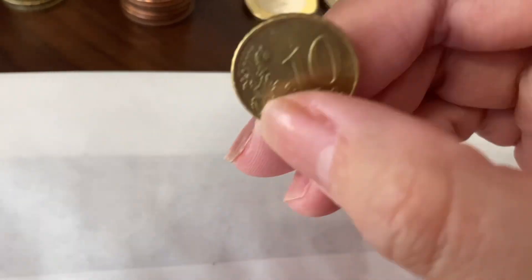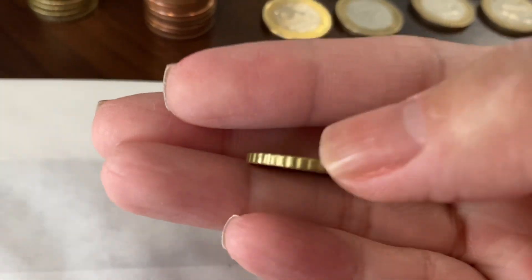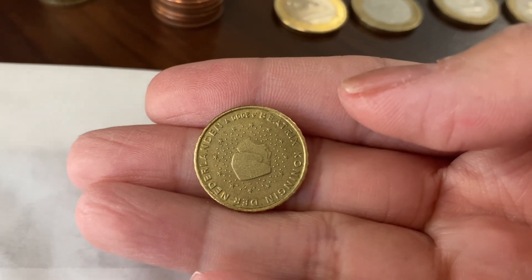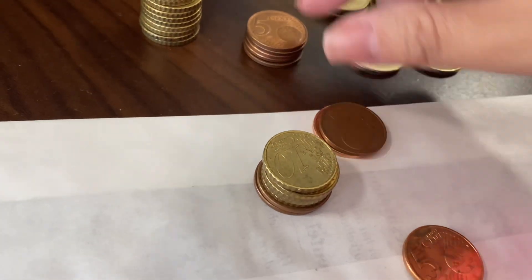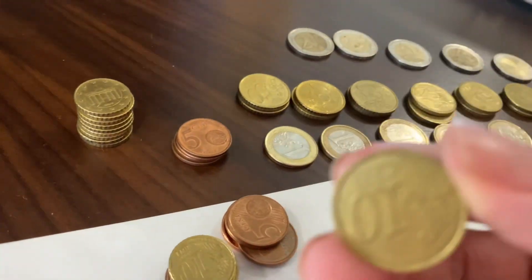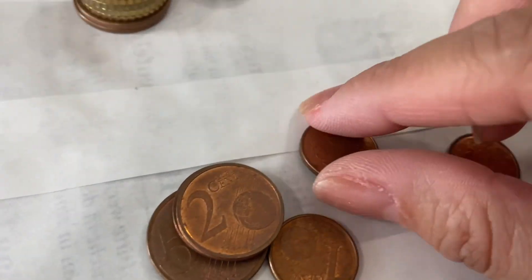They have incense also. This is how their five cents look like. And they have even one cent like this.